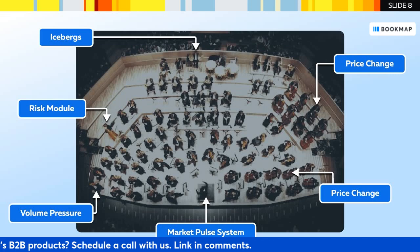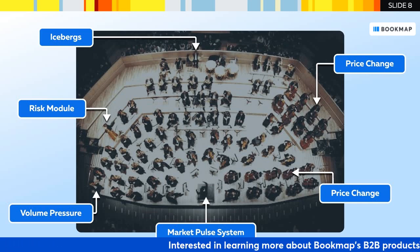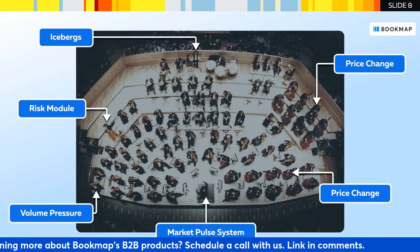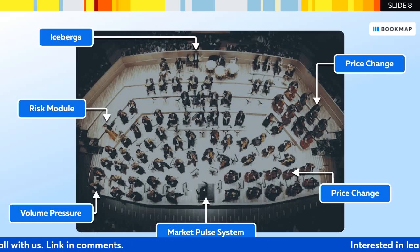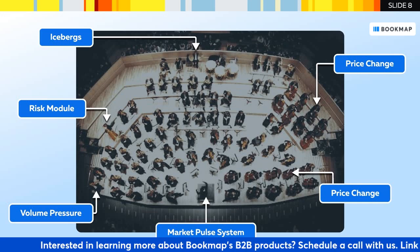Can you tell us more about how auditory information can complement visual data in trading? While visual data allows traders to focus on specific elements, audio provides a broader understanding of market events and states, helping traders interpret different types of events simultaneously. For example, if you hear that big volume is traded and the price has changed, this means sweeps. If you hear that volume is traded but the price has not changed, this indicates an absorption. That sounds like pretty valuable information — great insights, Vadim.